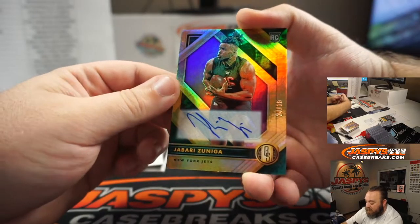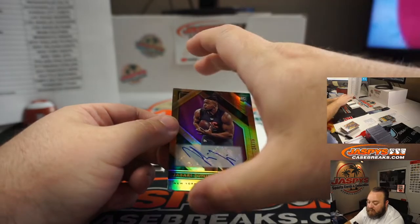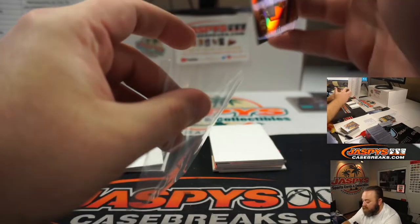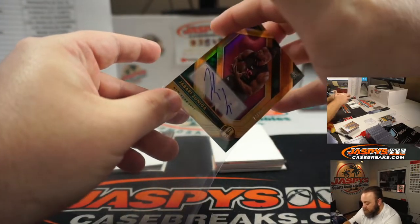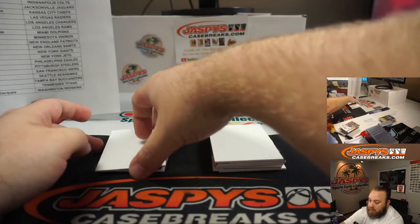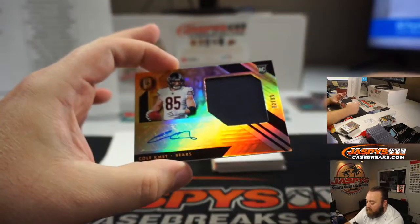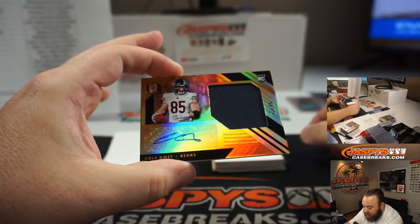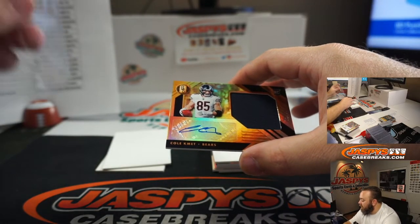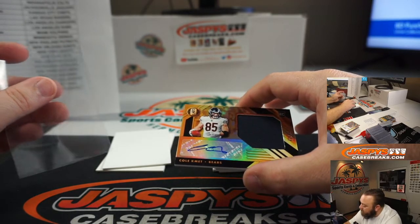Next up — Jabari Zuniga, 24 out of 25 for the New York Jets, random number block. Part of the Chargers random number block, going to spot four, Rafael Ponce. And rookie patch auto, 72 out of 99, Cole Kmet for the Chicago Bears. Chicago Bears are also part of the Bengals random number block, so spot two going to Ryan Redman.